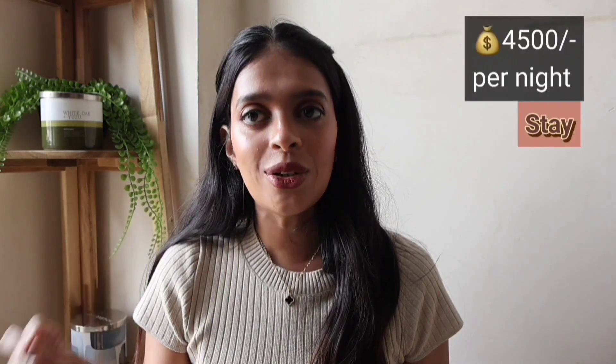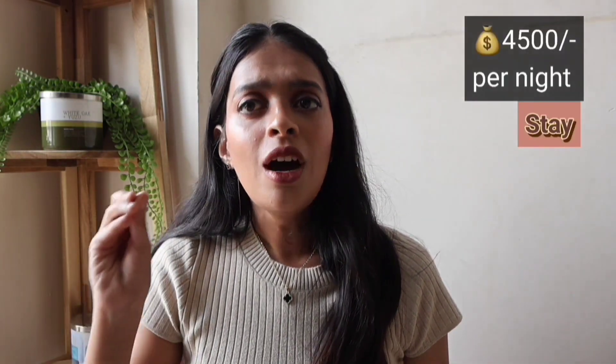From Orchard, Little India, or Bugis, most attractions are very nearby — some are even walking distance — and you'll have easy access to food, shopping, and everything. Per night will cost you a minimum of $65, which comes to around ₹4,500 per night, and that's the cheapest you can find in this area. I'll link my top recommendations in the description box.